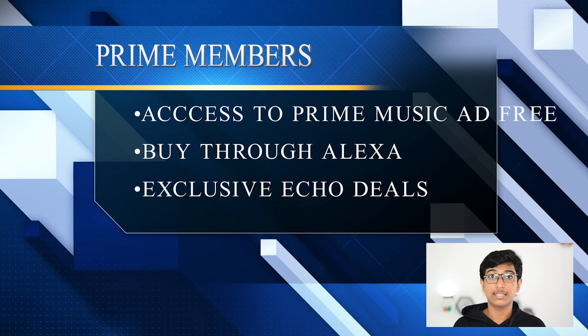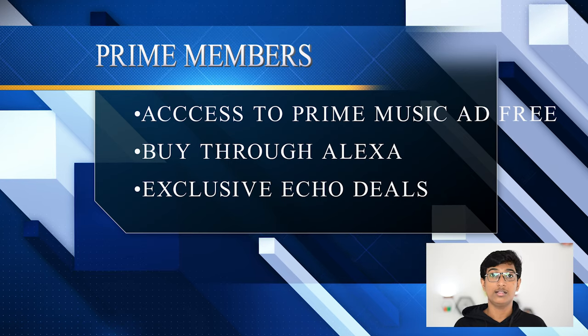The Echo Dot device can play any playlist on Amazon Music - you can create any playlist you want and add songs that you like. That cannot be done without a Prime account. You can also ask Alexa to buy something, like asking for a OnePlus 7 Pro, and based on your order history Alexa will find the product and ask you to confirm the purchase. You can also get exclusive deals on certain products by asking Alexa.